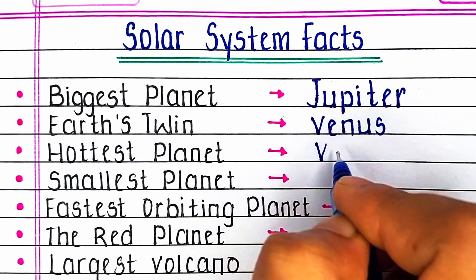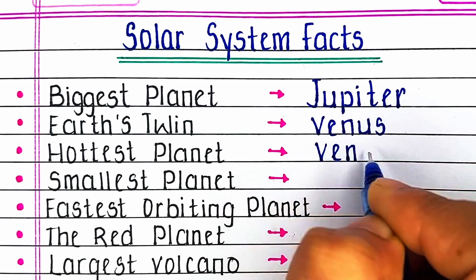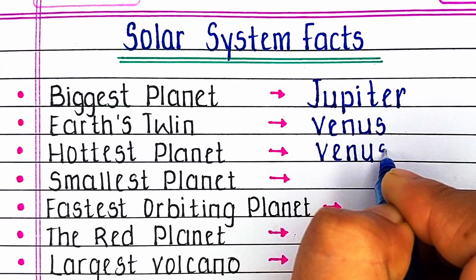Now let's learn some solar system facts. First, what is the biggest planet? The biggest planet of the solar system is Jupiter.